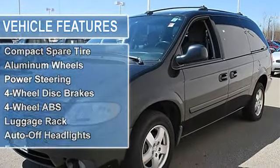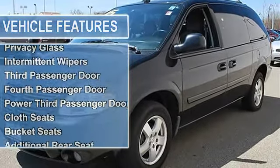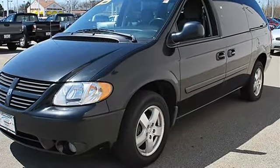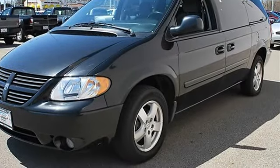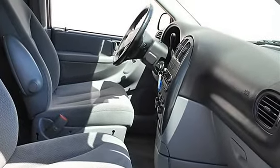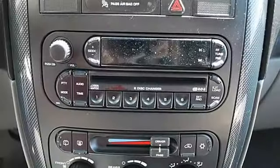Aluminum wheels, power steering, four-wheel disc brakes, four-wheel anti-lock brake system, luggage rack, auto-off headlights, fog lamps, heated mirrors, power driver mirror, power passenger mirror, heated exterior driver mirror, heated exterior passenger mirror, privacy glass, intermittent wipers.